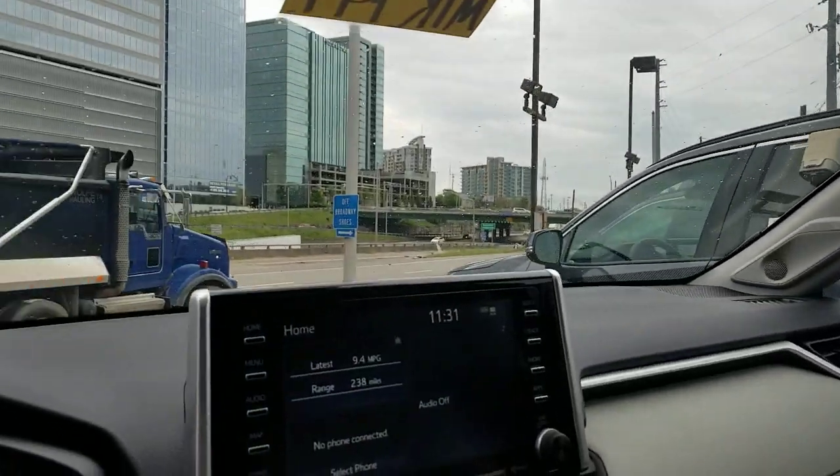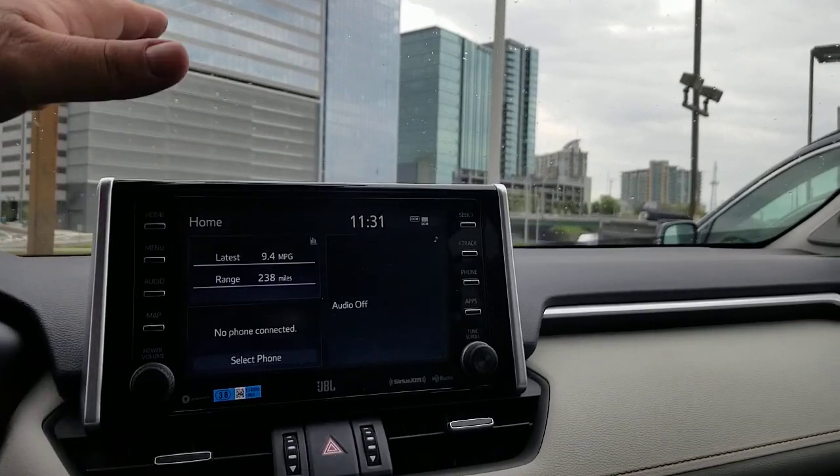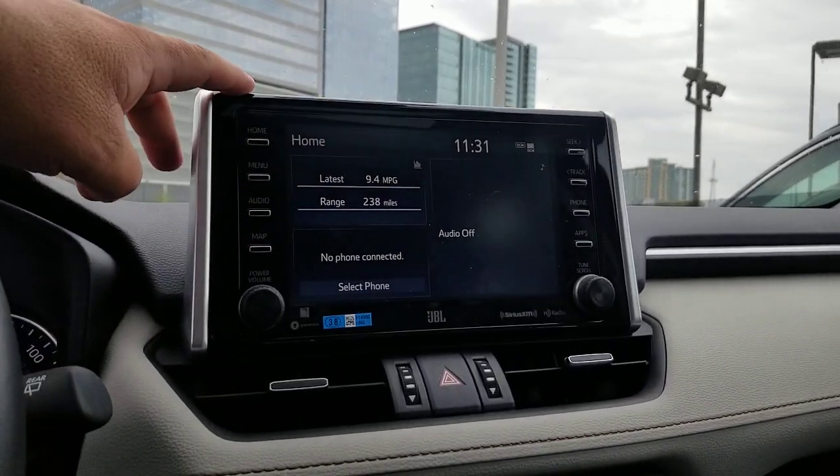Hey guys, Steve Waltz here at Beemah Toyota in Nashville. I had a question I'm going to answer for you quickly. The question is, if you're going to trade in your newer model Toyota, how do you delete your personal information? It's actually very easy. I'm going to show you here. I've got this particular RAV4 system — it's going to be very similar, just depending on which one you have.